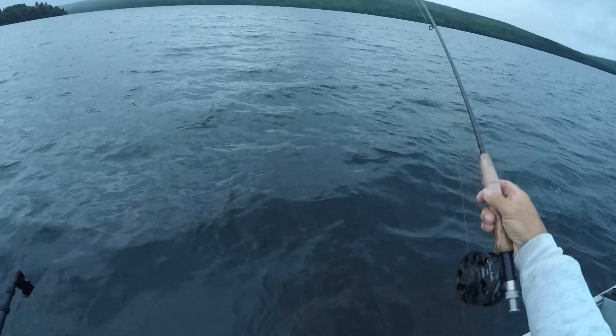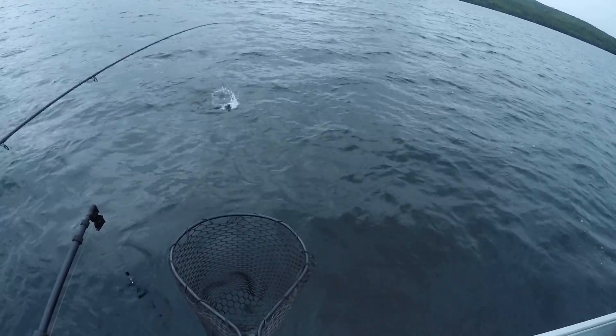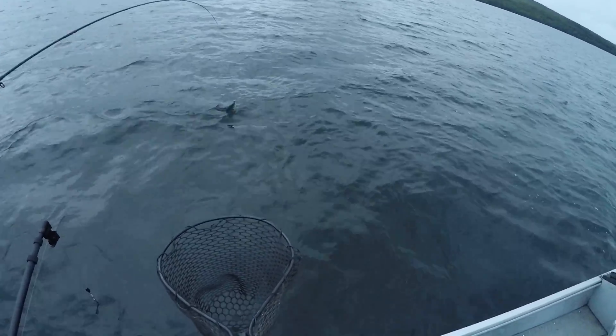There — he's out. Just hold on to that. Okay, you're all set now. That's a nice fish. Remember, if he wants to go, let him go.